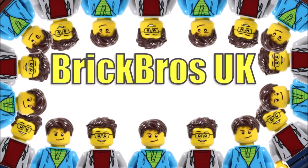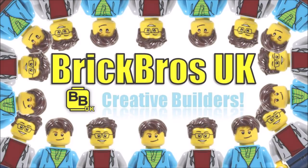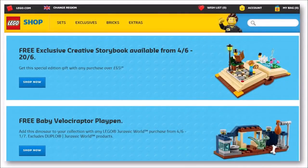Hello, it's Brick Bros UK and we've just entered June, which means the Lego shop has started some brand new promotions that are definitely something you should all capitalize on, because they include this limited edition creative storybook set and the baby Velociraptor playpen polybag.